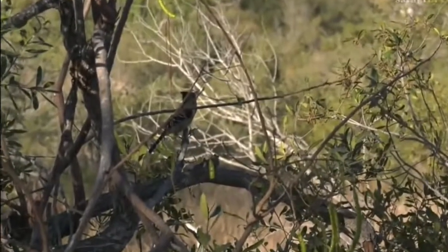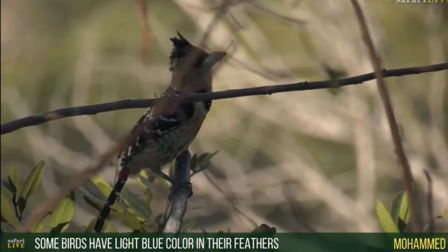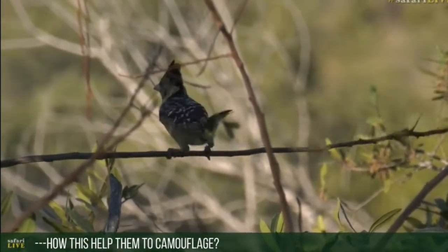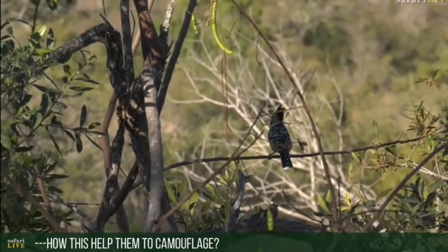Crested barbit, just jumping around. Now Mohamed, you were saying that some of the birds have bright blue coloration. How does that help them camouflage? Well, Mohamed, also if you have a look at this beautiful crested barbit — black and white and yellow bright colors.